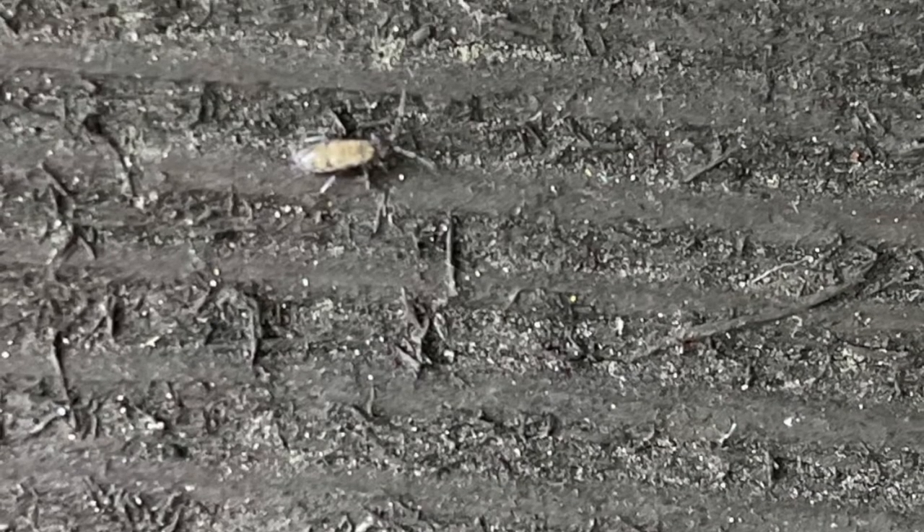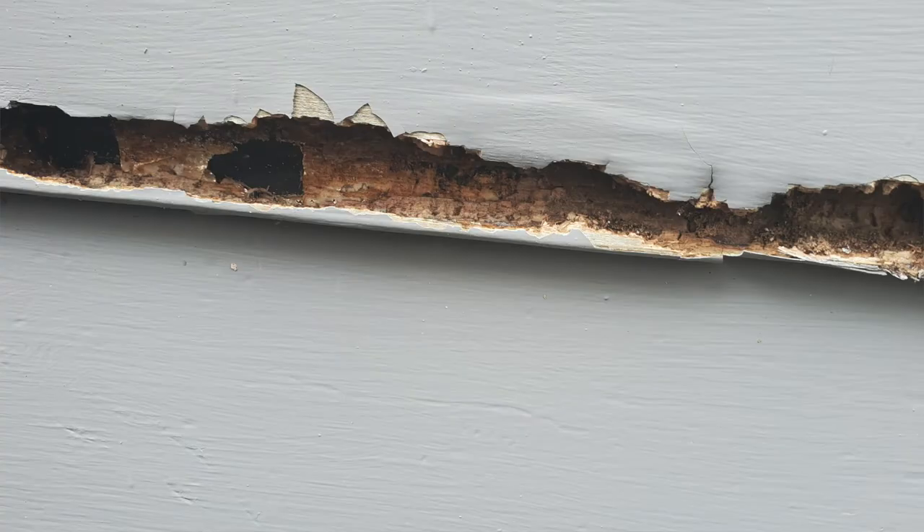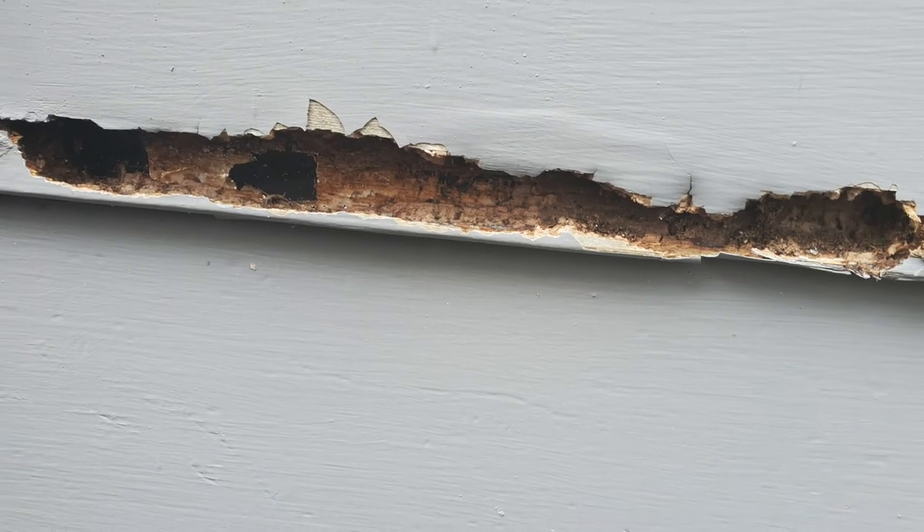Springtails are fun and interesting creatures. They're very small, so most of the time they go completely unnoticed. It's mostly when they start coming out in droves that people not only see them but start to worry about them.